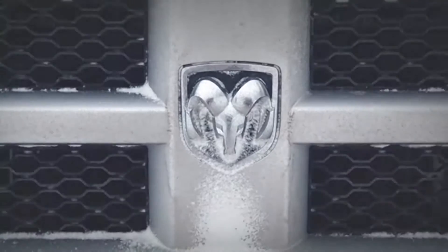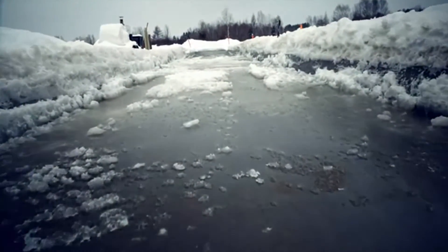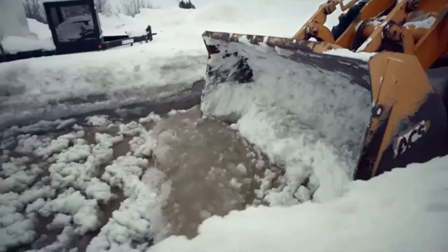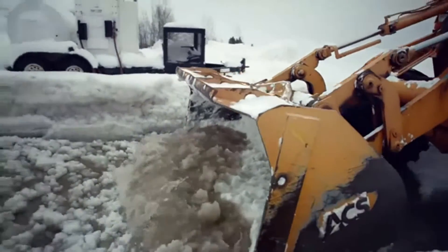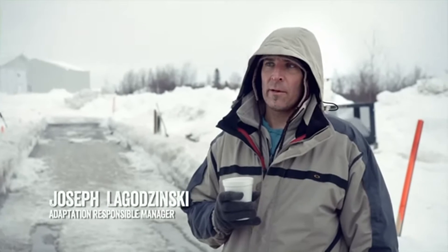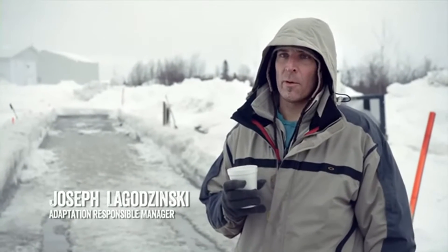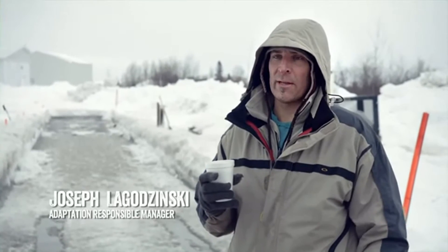Let's see just how tough. This is the slush test — ten inches of slush-water mixture, simulating a customer in a wet, snowy environment, either going down the road or encountering a rain-snow mixture.